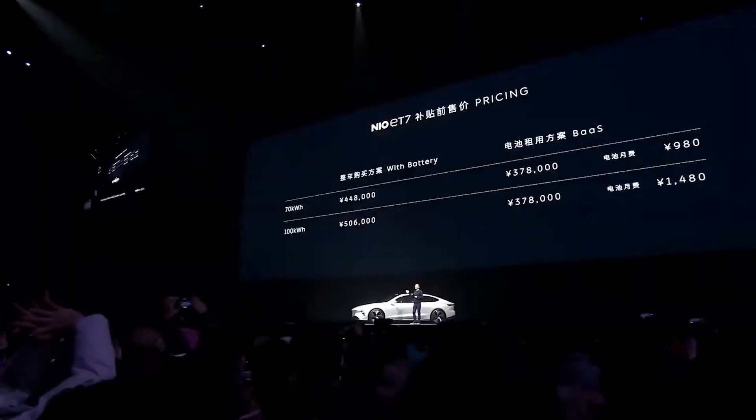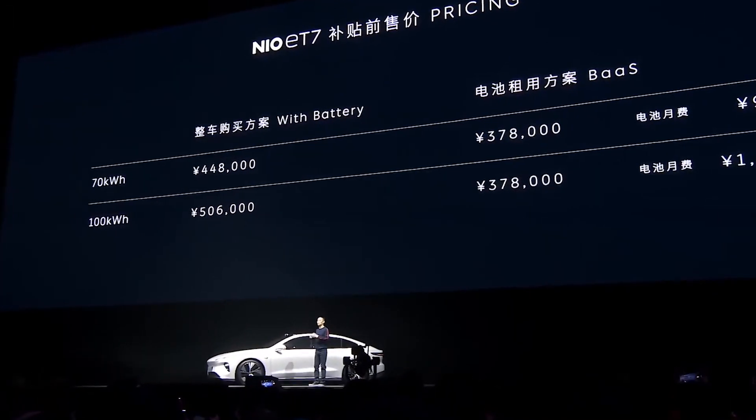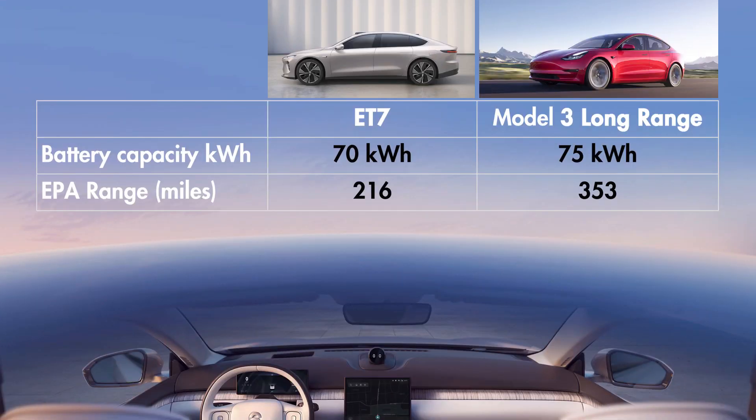The pre-subsidy price of the ET7 sedan starts at $69,900 with the 70 kWh battery pack. There will also be options for the 100 kWh pack, or you can use Battery-as-a-Service to reduce upfront costs in exchange for a recurring monthly fee. Comparing the 70 kWh ET7 to the Tesla Model 3 Long Range, my back-of-the-envelope calculations suggest the ET7 would deliver around 216 miles, while the Model 3 Long Range delivers around 350 miles — a very significant gap. If you think I made a mistake, please let me know in the comments.